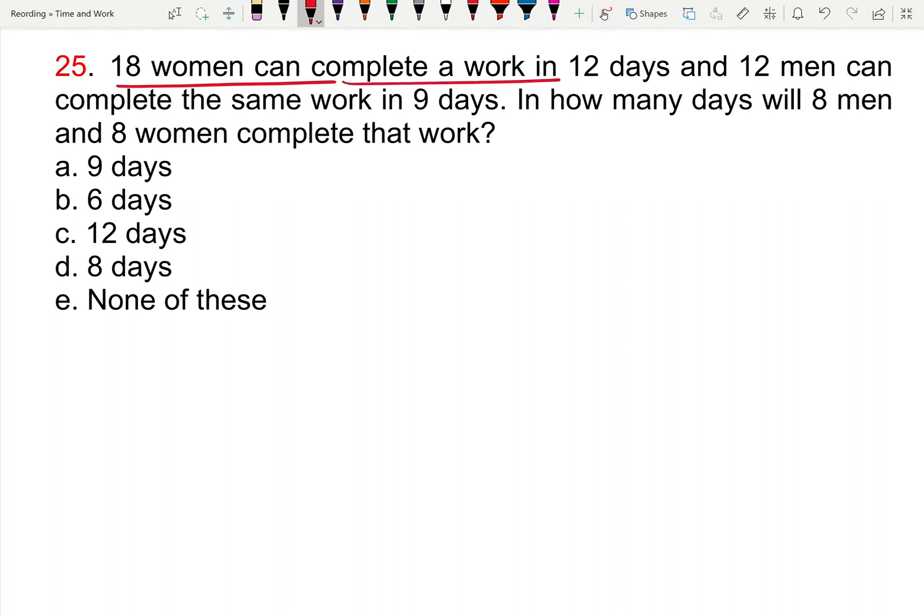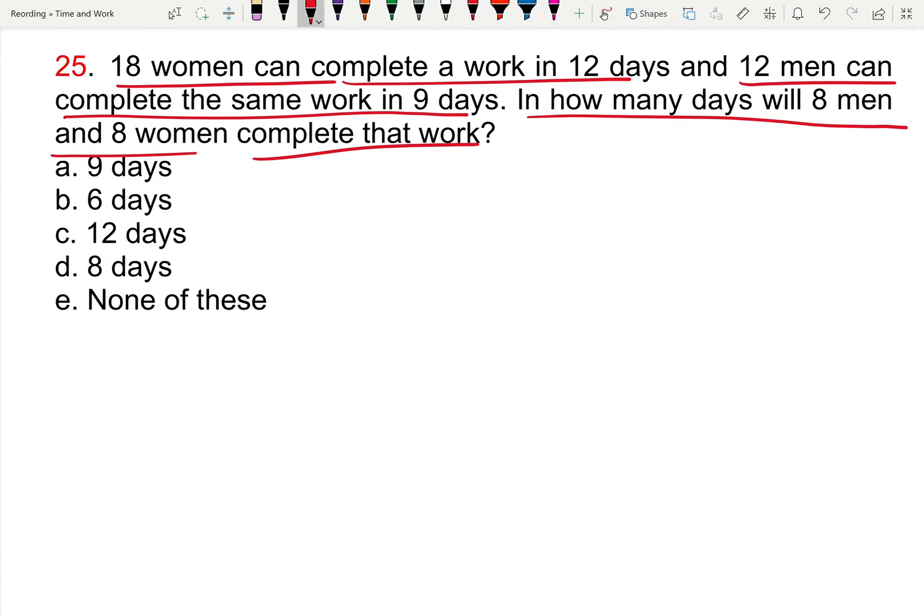18 women can complete a work in 12 days, and 12 men can complete the same work in 9 days. In how many days will 8 men and 8 women complete that work?